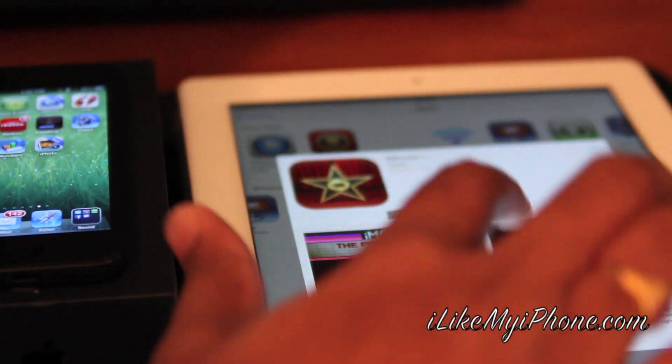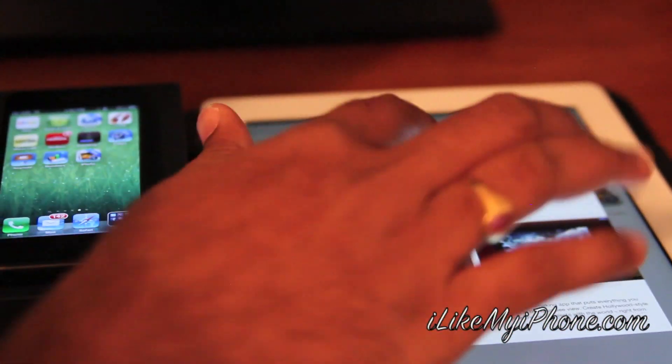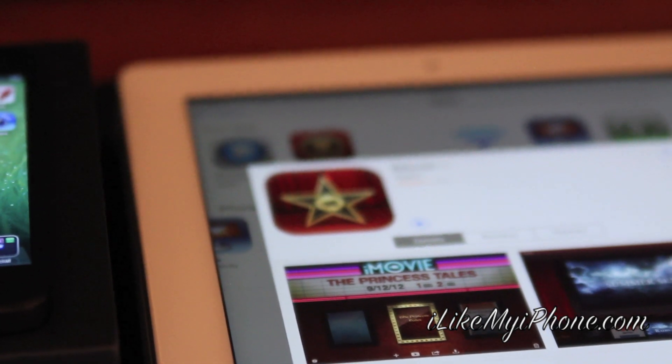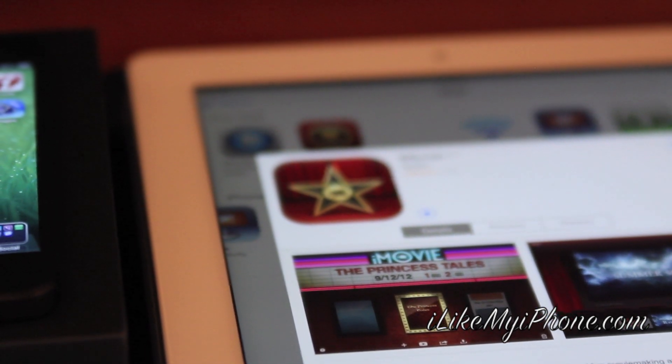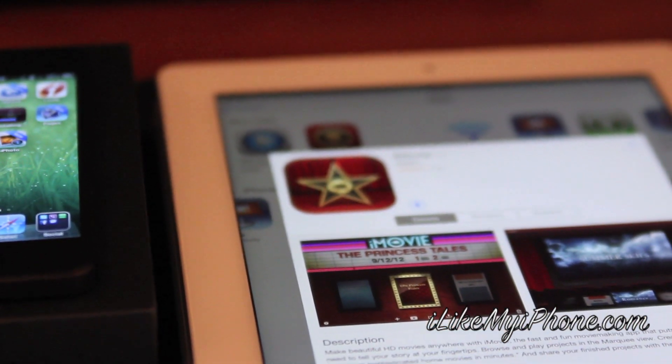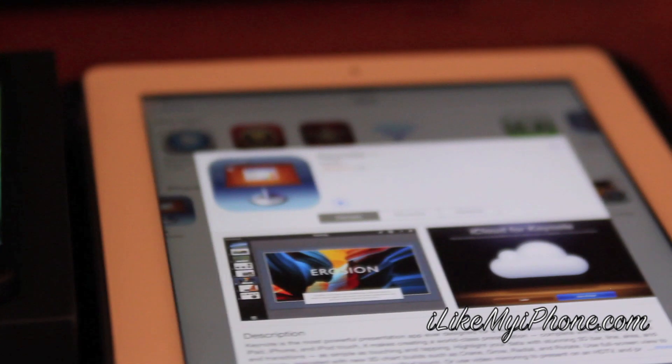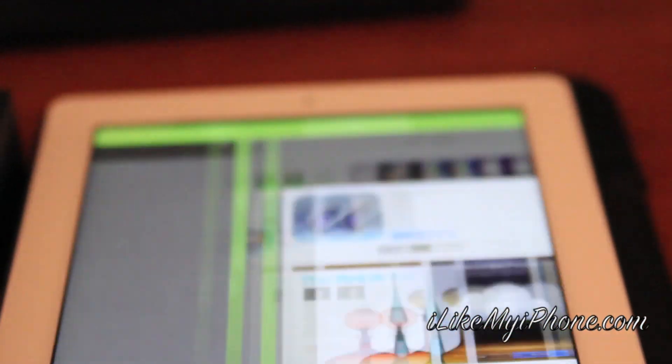Let's take a look at iMovie — I see the cloud symbol, probably because I got them for free on the iPhone 5S, so it's downloading as we speak. Same with Keynote — it's free. And let's see Pages — I already downloaded Pages.